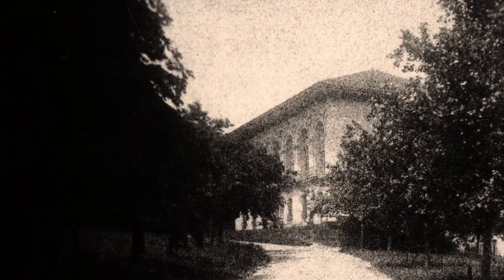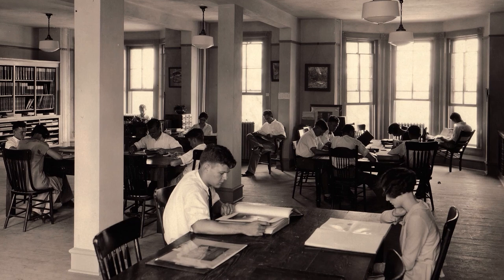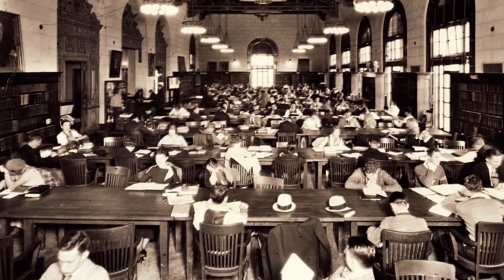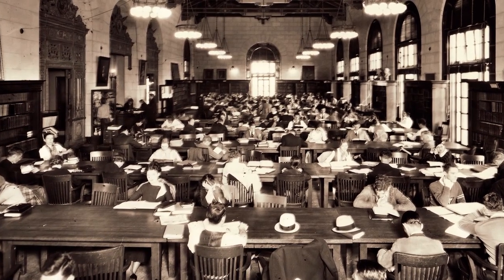By the time Battle Hall opened, it was already full. Immediately, planning had to begin to figure out what was going to happen, because more materials were coming all the time.